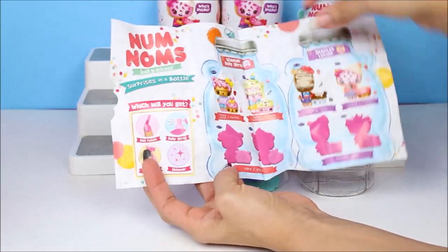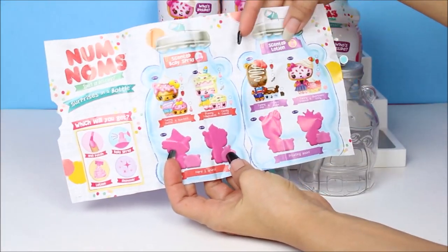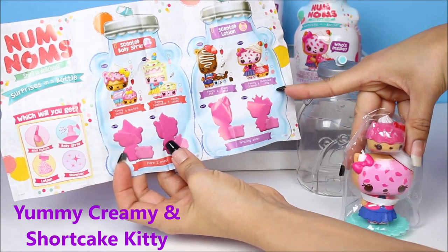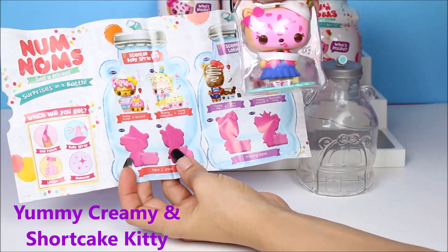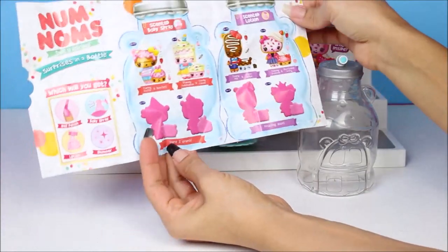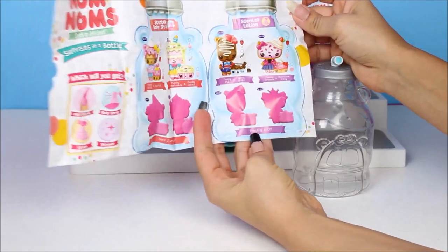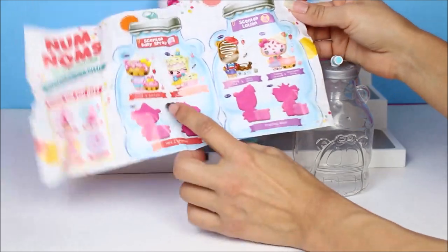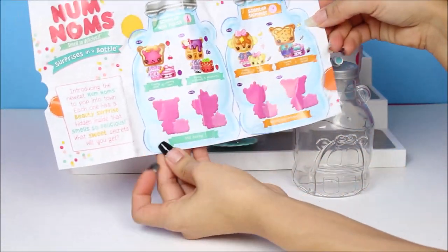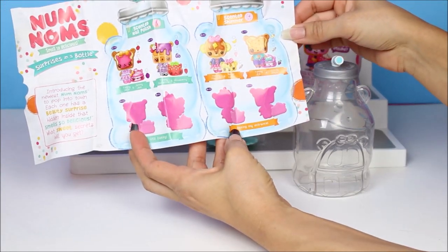Which one will we get? All right — this is the scented body spray or the scented lotion. Yeah, lotion. There it is. Yummy Creamy and Shortcake Kitty — that's what we got. Lotion! And then it has a little comment here on this checklist. It says 'I crumb frosting soon,' which means it's going to make more. Two for once, eight more. And then 'Still baking' and 'Baking my entrance.'